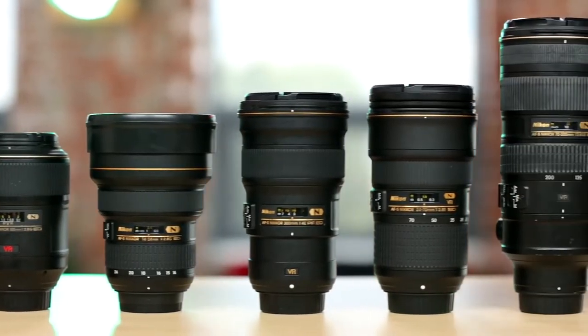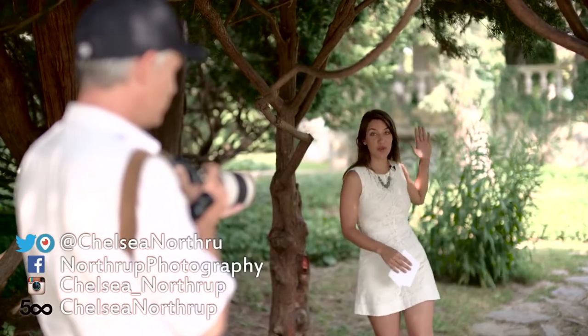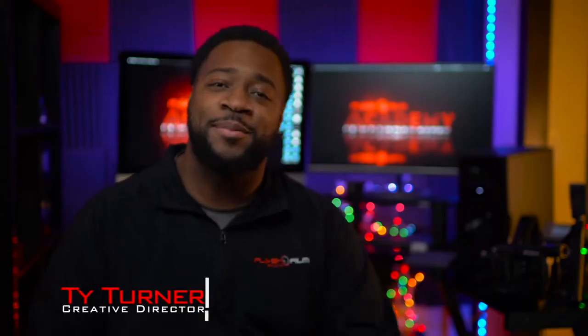If you want to learn photography, this can be one of the most crowded parts of YouTube. With so many choices, it can be hard to know where to start. Whether you're looking for photography fun or a proper education, we've got you covered. I'm Alex, and this is Channel Guys.